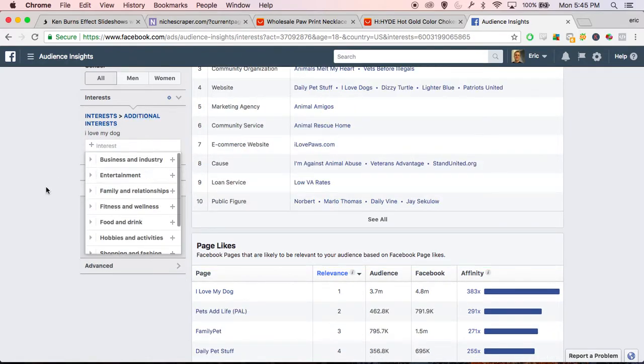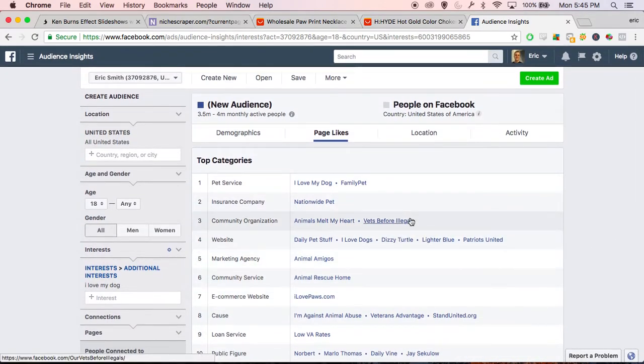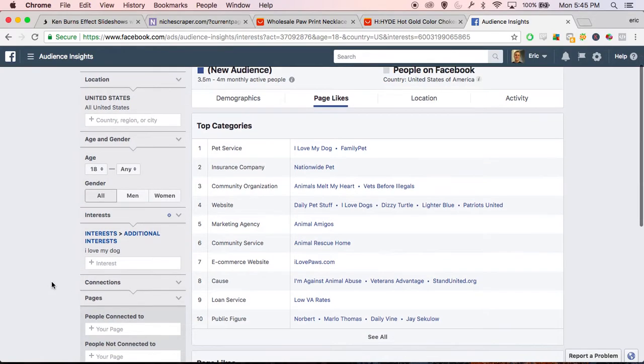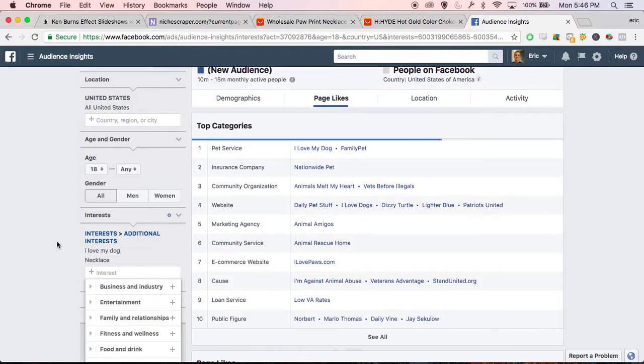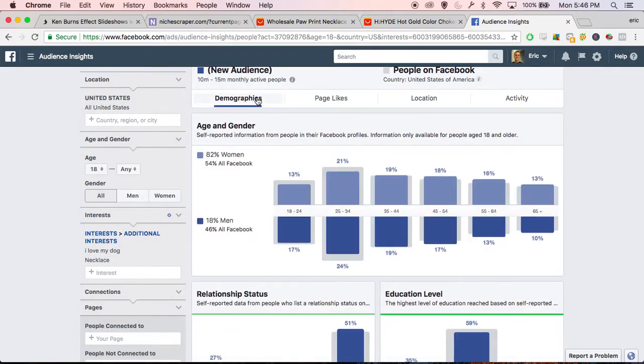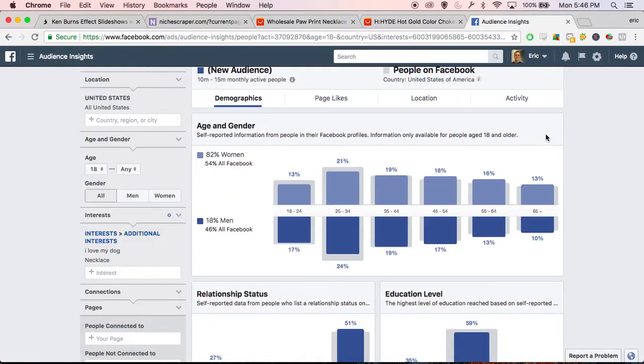Let's type that in to get a little more targeted and branch away from the very broad terms. 'I Love My Dog' is a page with a 383x affinity score and a 3.7 million audience, which is pretty good. The next thing we want to do is target people who maybe like necklaces, because that's exactly what we're selling. So I would go and make my Facebook ad with flex targeting — 'I Love My Dog' and they also love necklaces — so they're probably going to be pretty excited to see this and buy it.